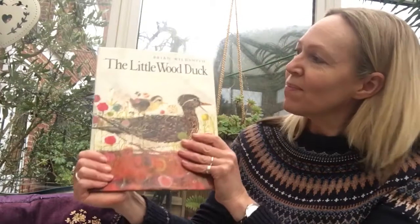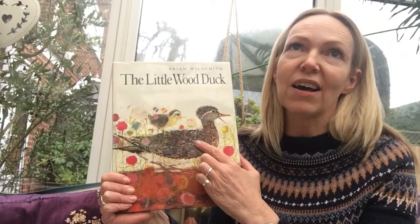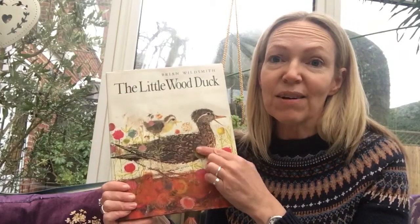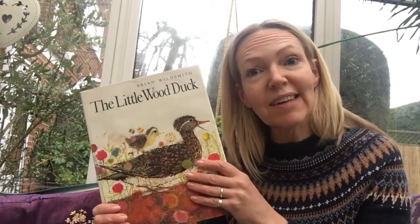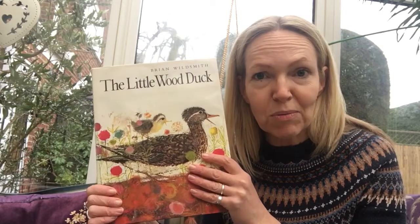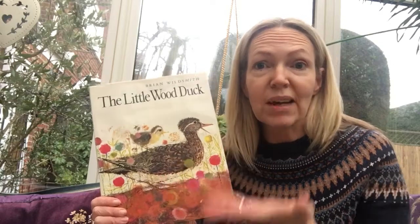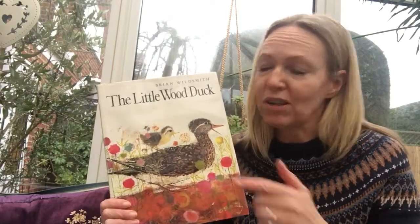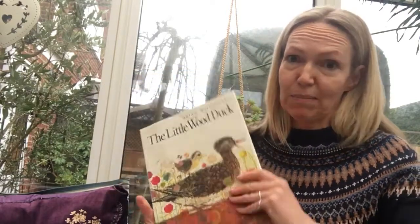So — The Little Wood Duck. It's about a duck who lives on a lake in Canada. Maybe you could find out after I've finished reading where Canada is on the map of the world, and have a look at which animals are the same as here, and which animals we don't have. In this story there's a bear, and we don't very often see bears here, do we.